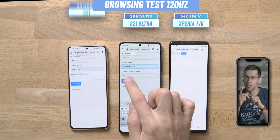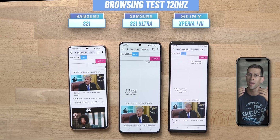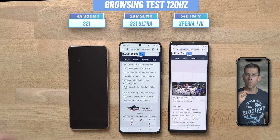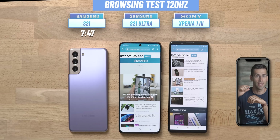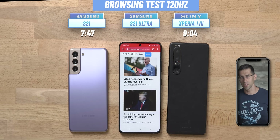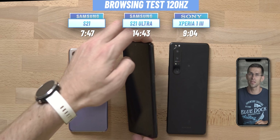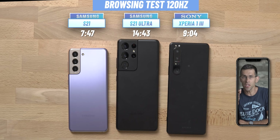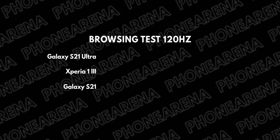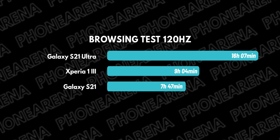The results above were with phones set at 60 Hz, but if you have an Xperia or a Galaxy you're probably going to use them at their 120 Hz maximum setting. Running the same test at 120 Hz, the compact Galaxy S21 scores 7 hours and 47 minutes. The Xperia is next to die with just over 9 hours at 120 Hz. The Galaxy S21 Ultra remains the longest lasting with an impressive 14 hours and 43 minutes at 120 Hz. The battery hit of 120 Hz is worst felt while gaming, but on the browsing test it barely affects battery longevity.